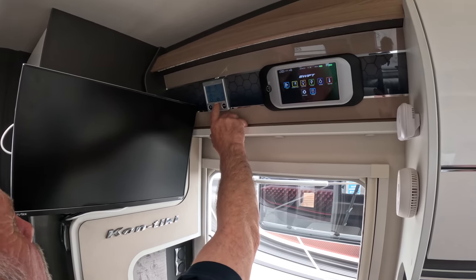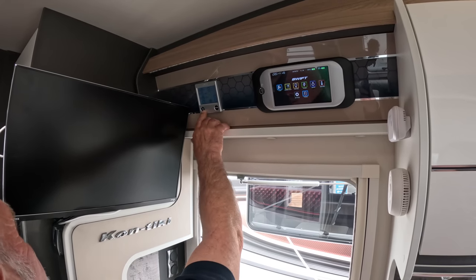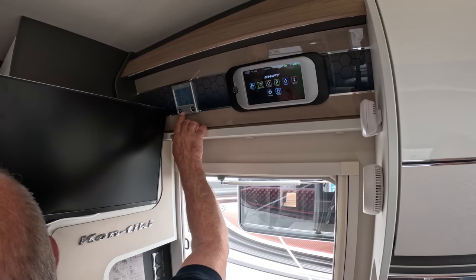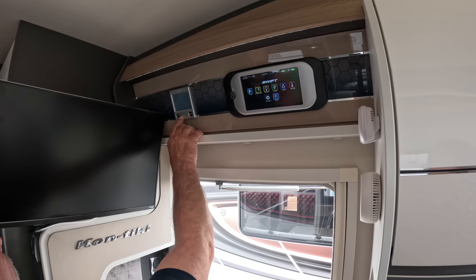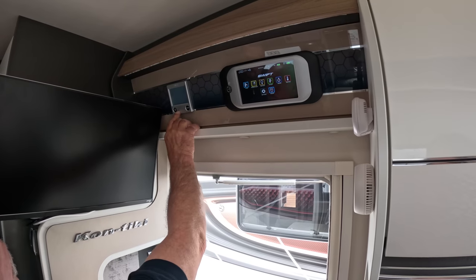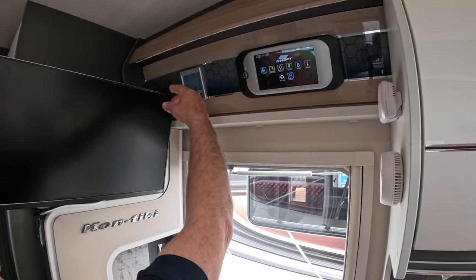If you're on electric or gas and this little light goes red, that means you've had a fail — go and investigate why. If off grid, check whether your bottles are on or if you've run out of gas. If on grid, check whether your post has been tripped out. So that covers your heating and hot water.